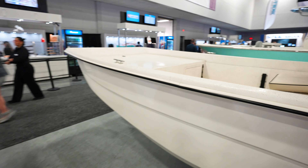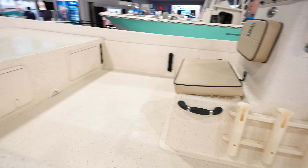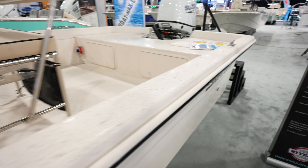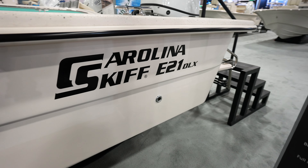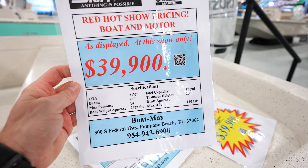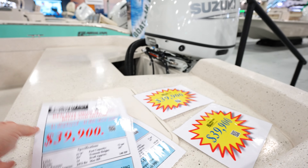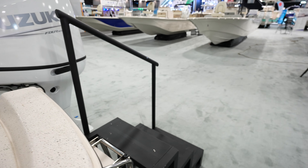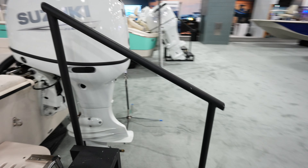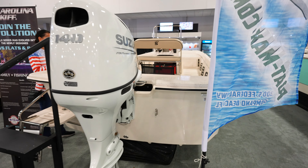And over here we've got a 21 — it's very similar, basically the same boat, only a 21 opposed to the 24. This one is about six grand cheaper — so $39,000 for the 21. Max horsepower is about 140, and it looks like we've got a 140 Suzuki on there. Nice looking boat.